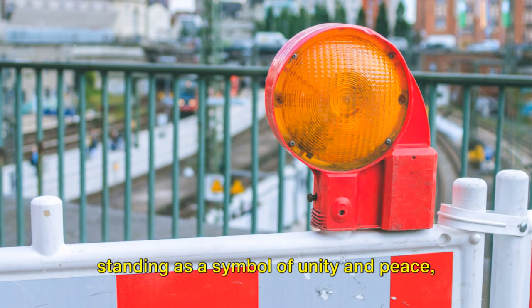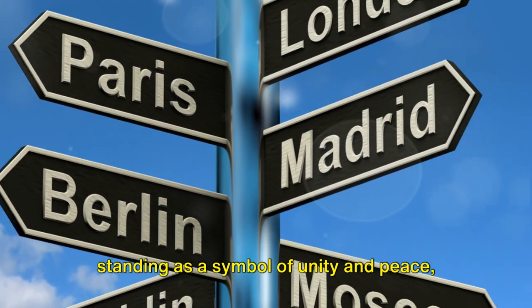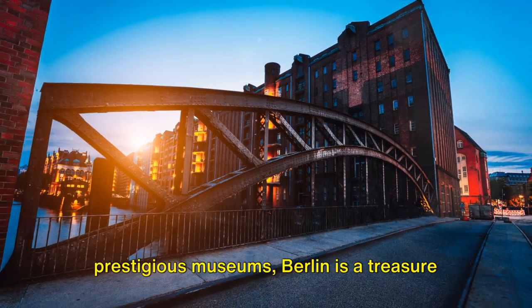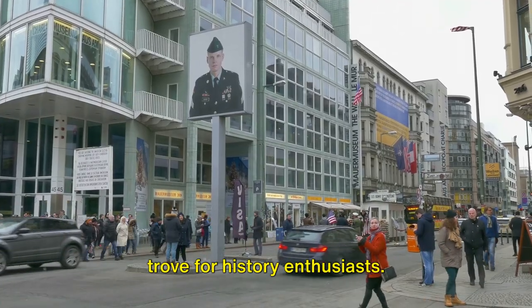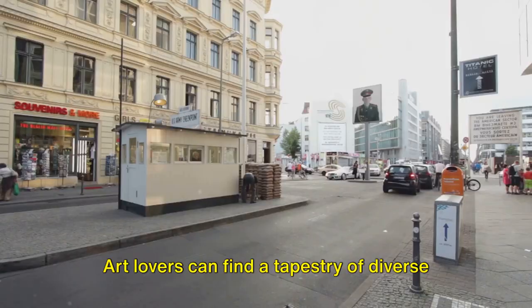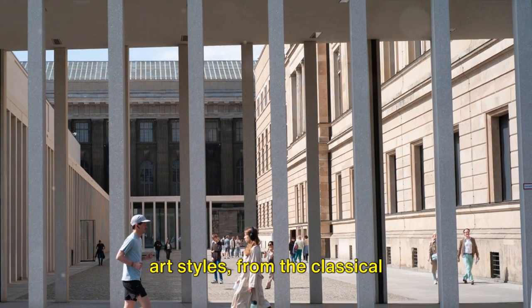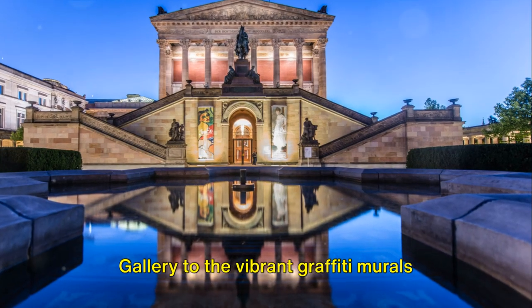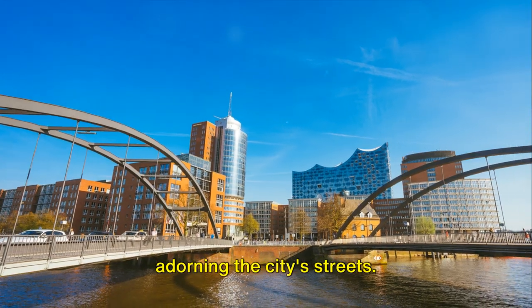From the iconic Brandenburg Gate, standing as a symbol of unity and peace, to the Museum Island, home to a wealth of prestigious museums, Berlin is a treasure trove for history enthusiasts. Art lovers can find a tapestry of diverse art styles, from the classical masterpieces housed in the old National Gallery to the vibrant graffiti murals adorning the city's streets.